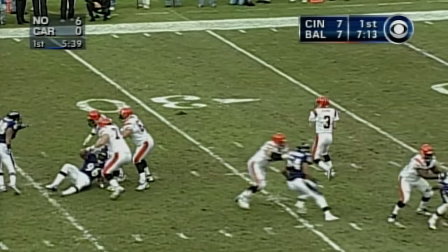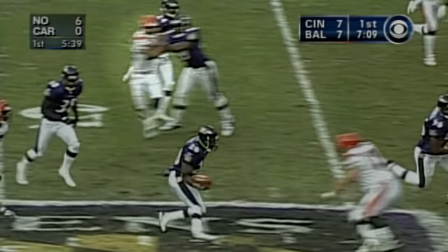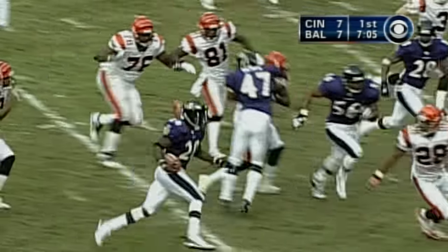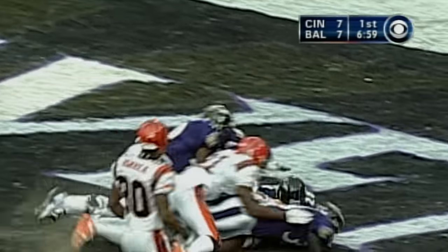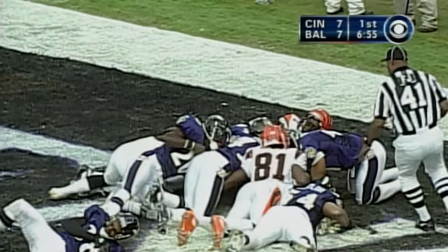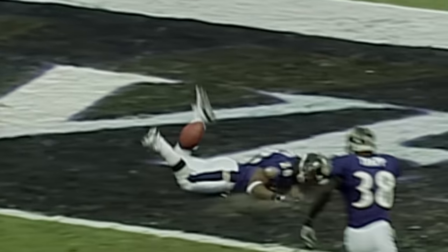Shotgun, Kitna, buying some extra time. Throwing too high and intercepted — picked off by Ed Reed, the rookie. Reed weaving through traffic, remains on his feet. Across the 20, across the 10 — loses the football into the end zone. It's gonna be a touchback. It's the early celebration that cost Reed, and the hustle by T.J. Houshmandzadeh.